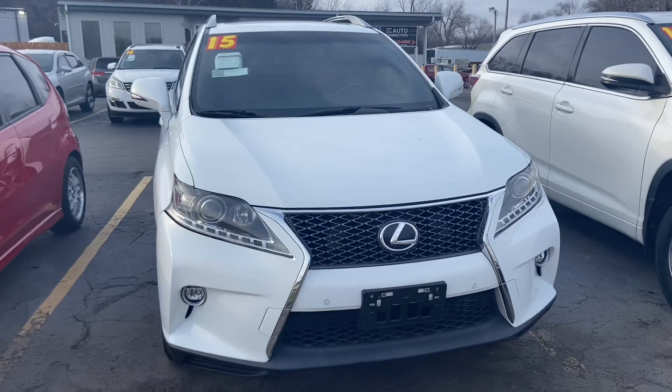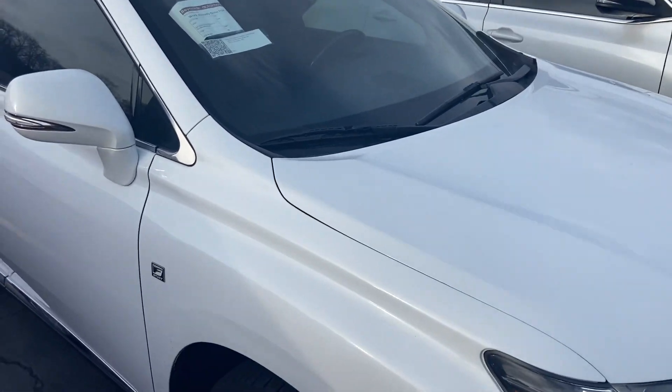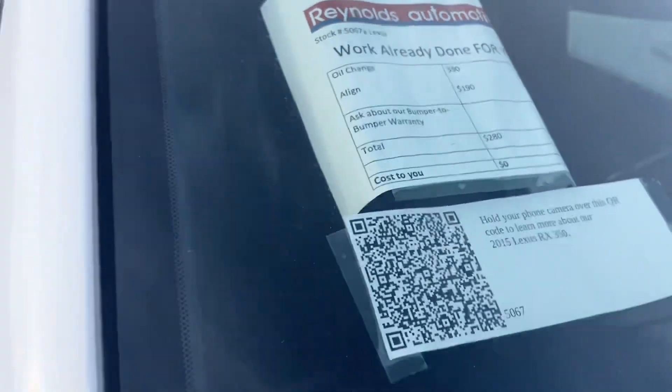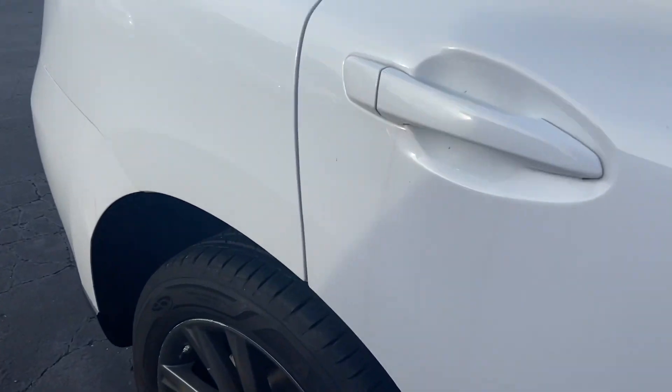Our Lexus here is white with black leather. We have already given it an oil change and an alignment, saving you about two hundred eighty dollars worth of maintenance work. The body looks good and there's lots of tread on the tires.